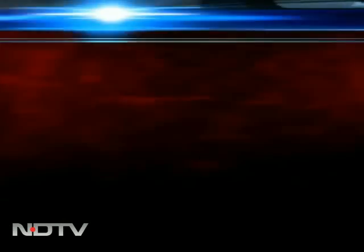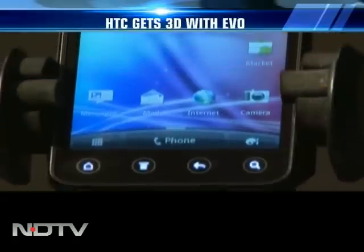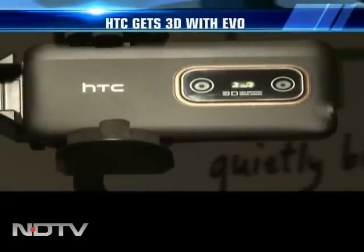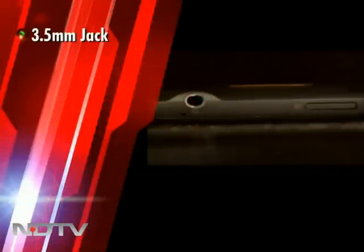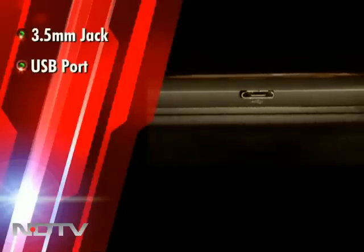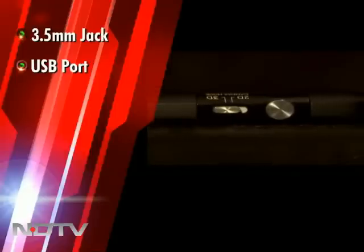Smartphones are getting even smarter. After the LG Optimus 3D, HTC too has added a third dimension on its smartphone — the HTC EVO 3D. The back cover has a matte feel to it. The top edge is home to the power button and a standard 3.5mm headphone jack. At the bottom you'll find the primary mic. The left edge has a combined USB port, and on the right side there's a volume rocker and the 2D to 3D switch mode.